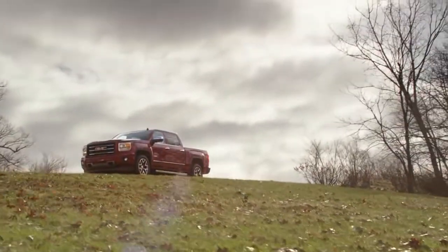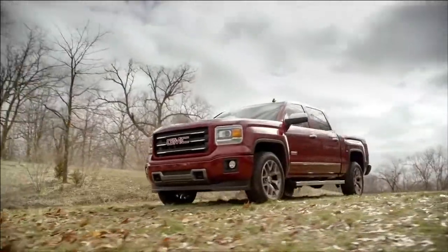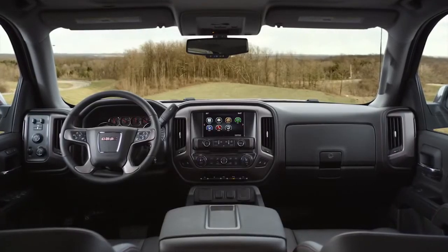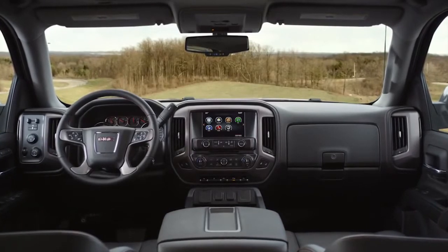Setting the new standard for truck interiors means focusing on the details you don't see so you can hear the difference. And there is no quieter full-size pickup on the market than GMC Sierra.